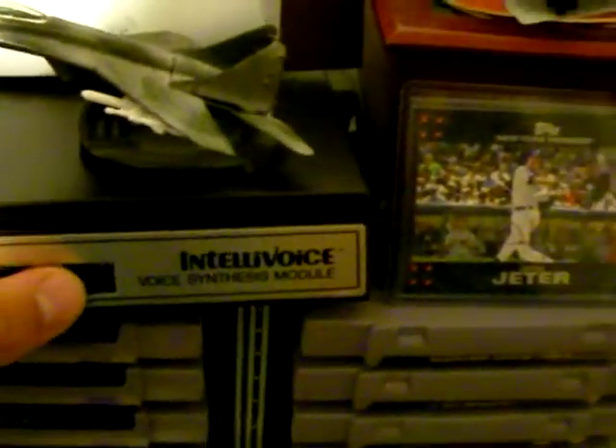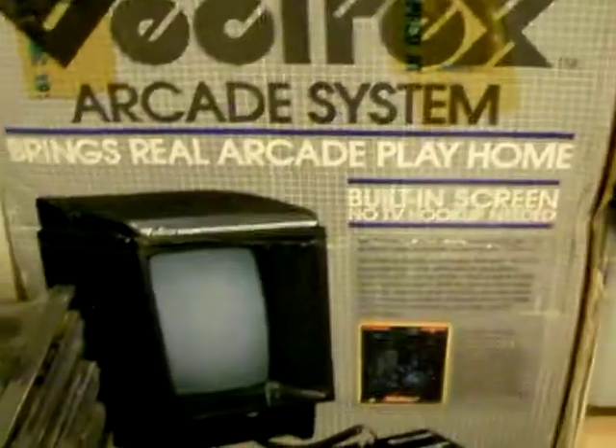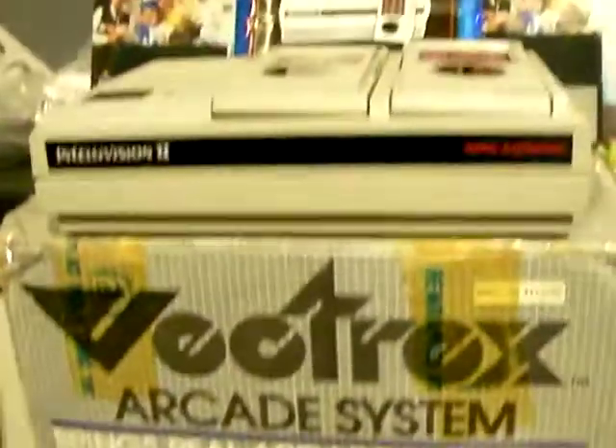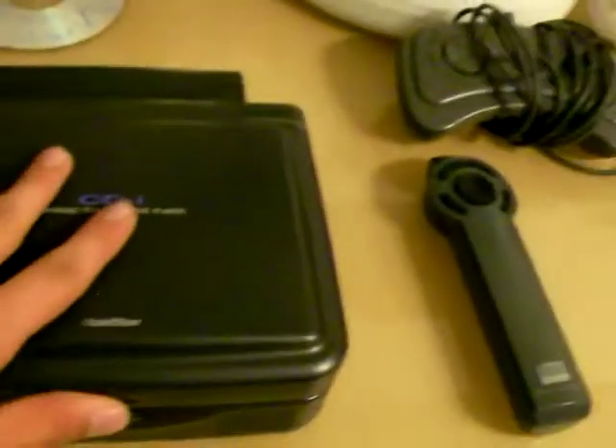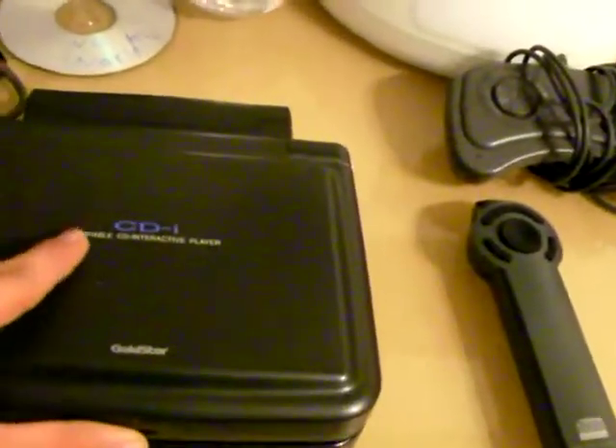Here's the Intellivision Intellivoice. I got a Vectrex. There's an Intellivision Model 2. There's a Sega Saturn Model 1. There's an Action Max. Here's my CD-i again — it's still just right on my desk.